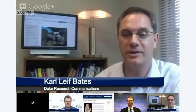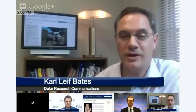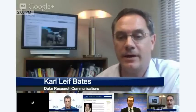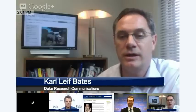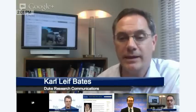Good afternoon. Thanks for joining us out there in cyberspace, whoever you are. You have joined a Google Hangout hosted by Duke University and also co-hosted by Boston University. We're joined today by two anthropologists who are part of a big international team.